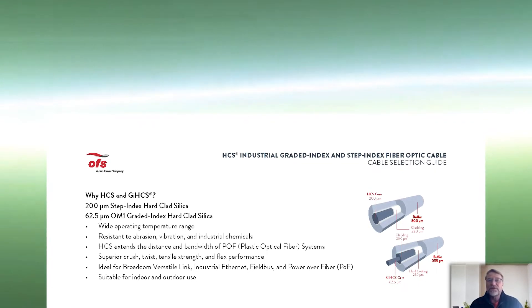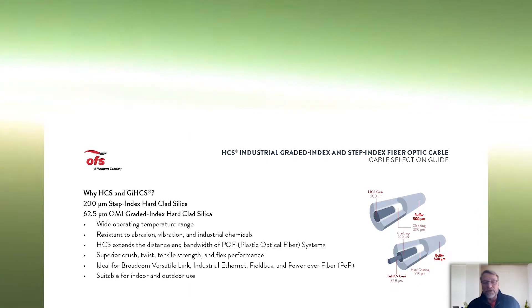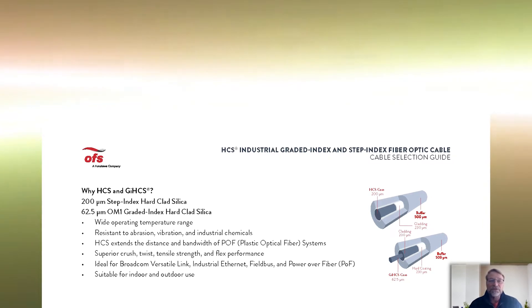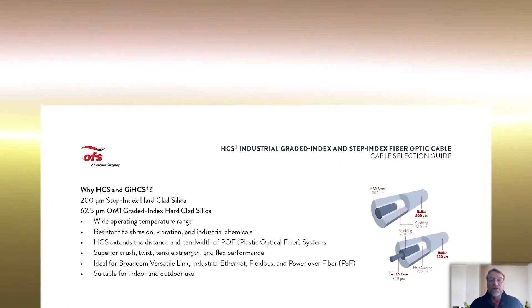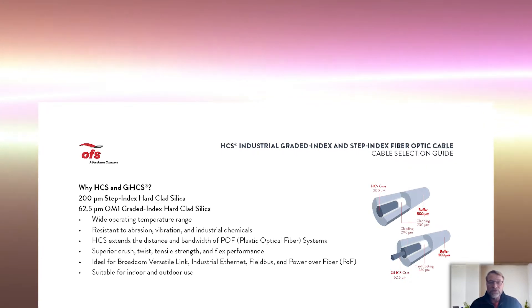When you're considering the HCS product line, here's what you're getting: a rugged and robust construction, resistance to abrasion and industrial chemicals, a reliable and repeatable termination process, and a short learning curve for terminations.